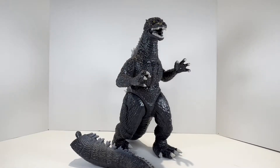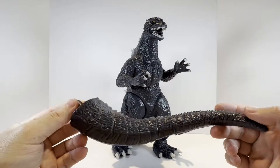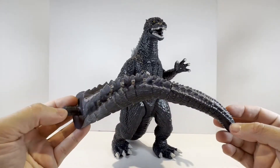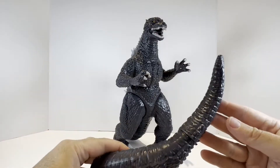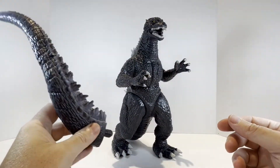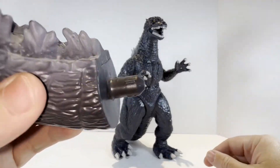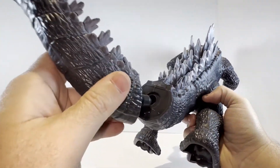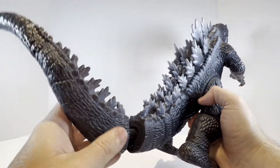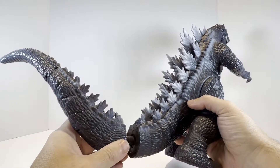Here is the 2004 Godzilla out of the packaging. The first detail I want to focus on is the tail, which was packaged separately for obvious reasons — we can't have a large pointed tail sticking awkwardly out of the package. So it is packaged separately with a peg that will go right into the adjoining socket on his tail. Let me pop that in really quick, and then we'll do a full review of Godzilla.